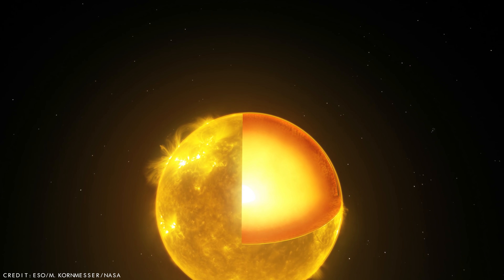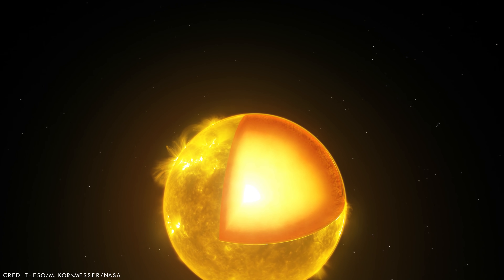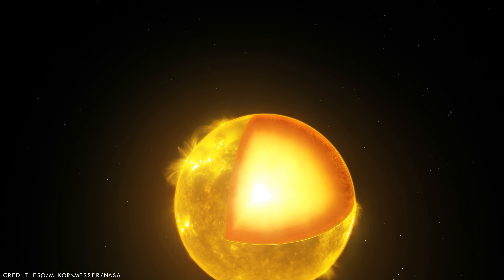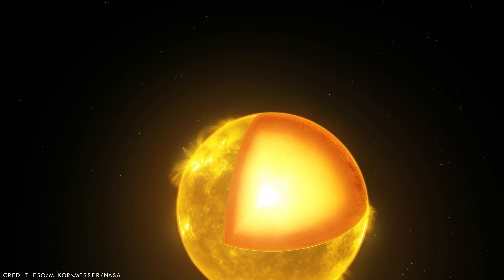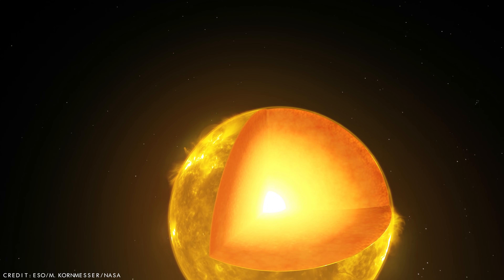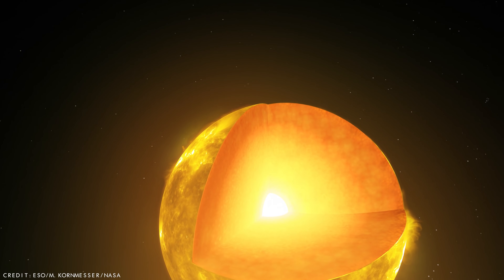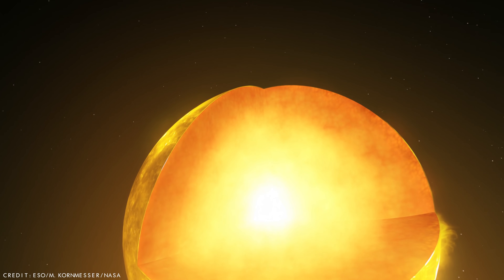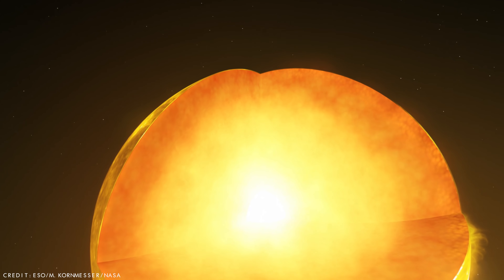To understand what is happening within the Sun, it helps to imagine that it is divided into six layers, based on the physical characteristics of each layer. So let's explore these dynamic and complex regions and find out what's contained within this gigantic celestial fireball that we see rise and set every single day.